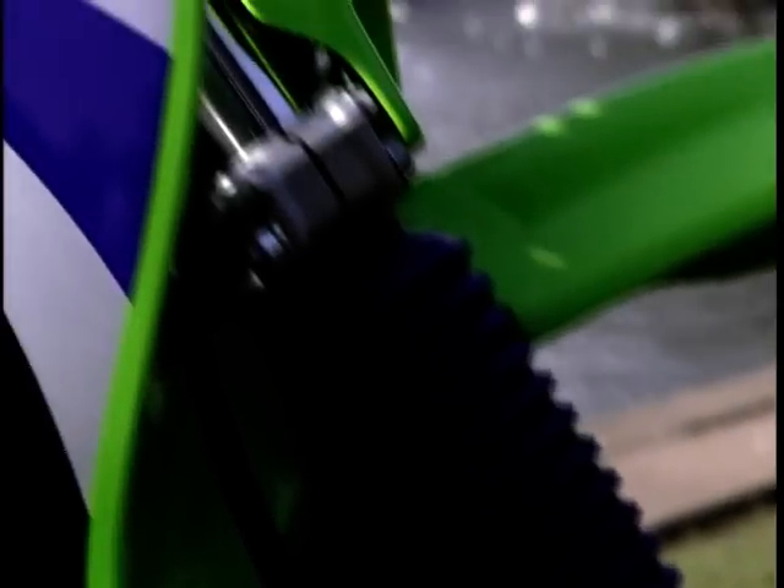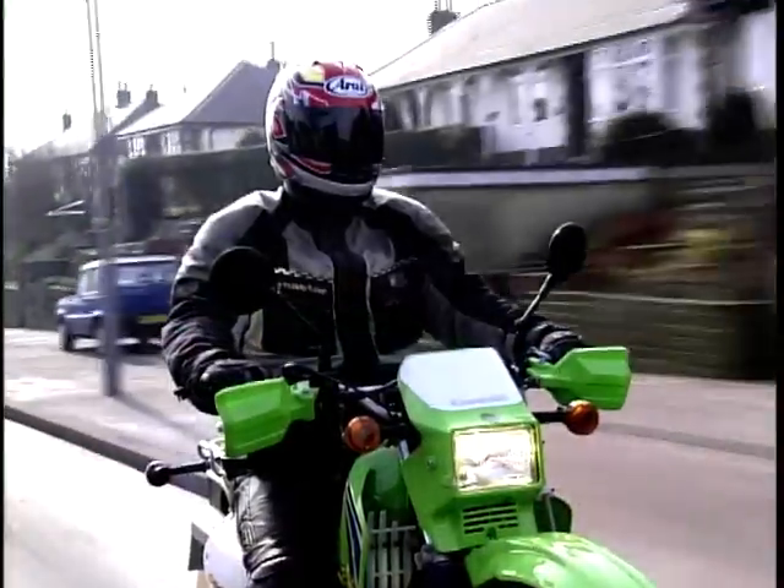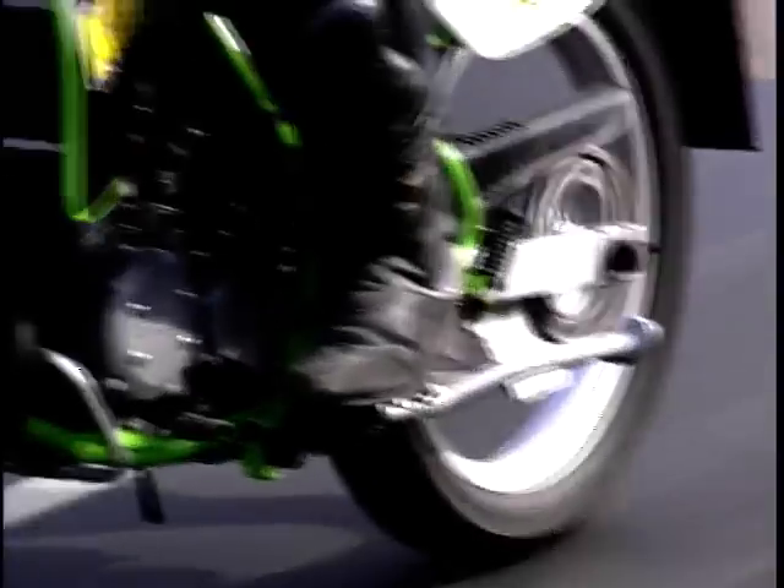The suspension is a bit soft so the bike floats through corners, but the front wheel can be encouraged to defy gravity if you know what you're doing. The KMX is fun on the road and off the road. If you buy one, keep it under wraps — remember, most nicked bike in Britain.